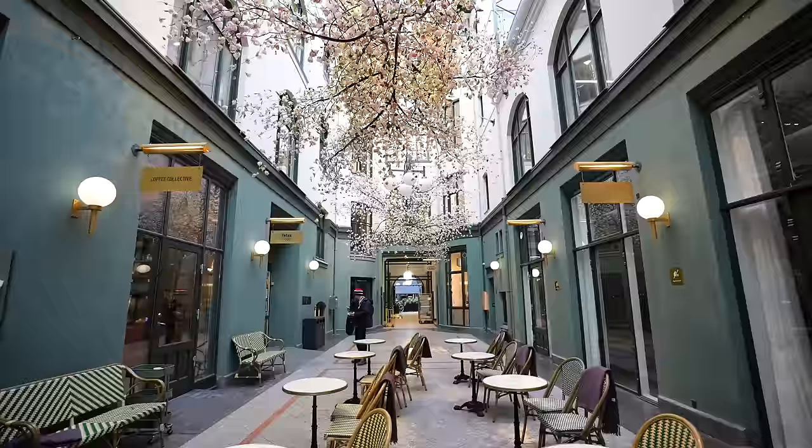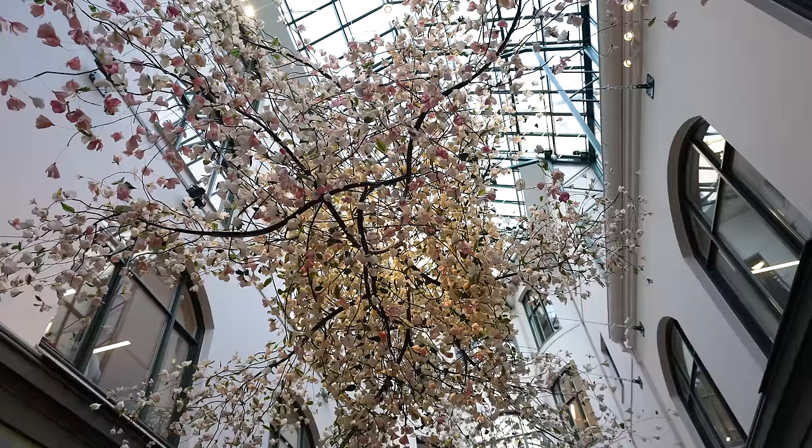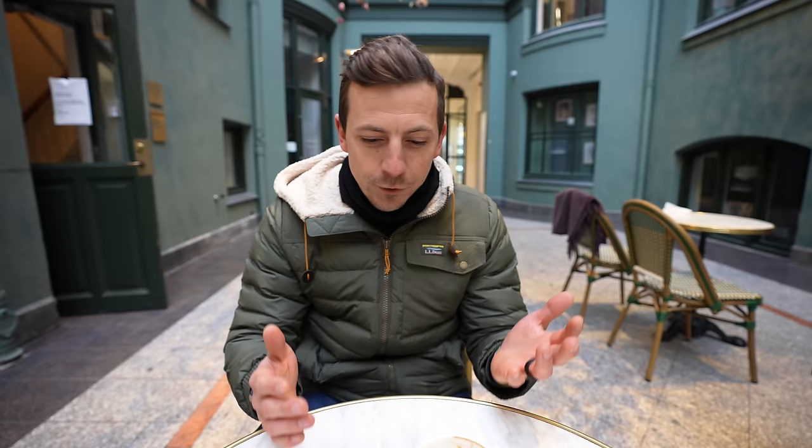We just popped into a coffee shop called Coffee Collective, which not only has great coffee but also has this beautiful seating area. It's an indoor courtyard with glass ceilings and tree branches hanging down with flowers, so it makes you feel like you're outside even though you're inside. One good thing to note about visiting Denmark is that they do not use the euro — they use the Danish krone. We just got used to converting the euro to the dollar, which is almost one-to-one right now, and now we're having to learn a whole new currency just for one day.